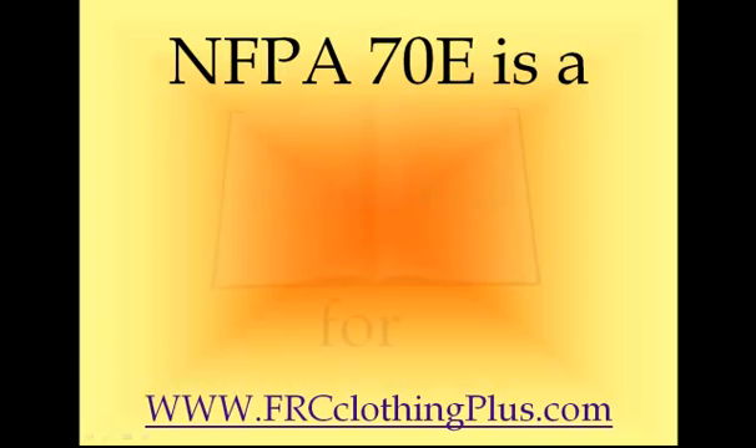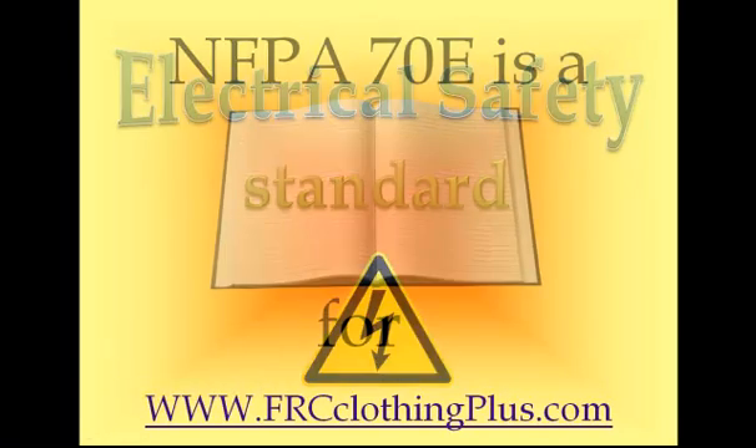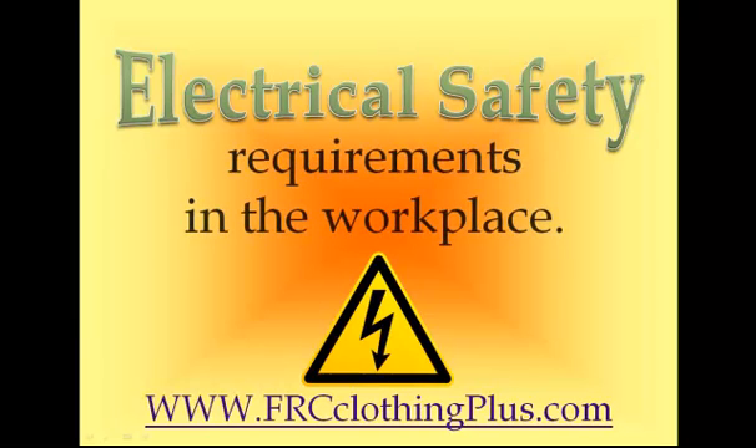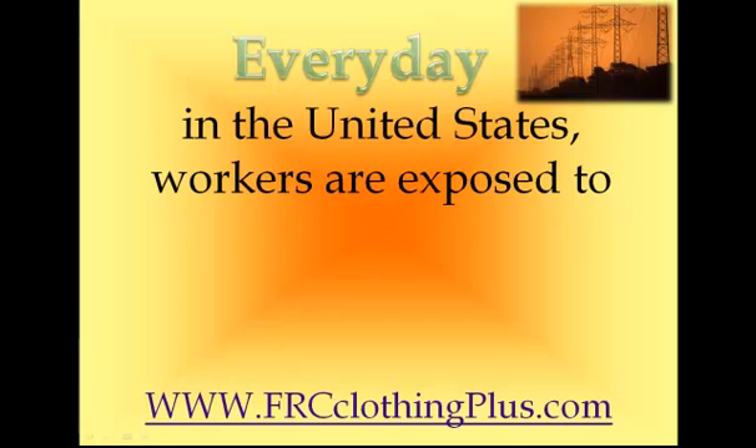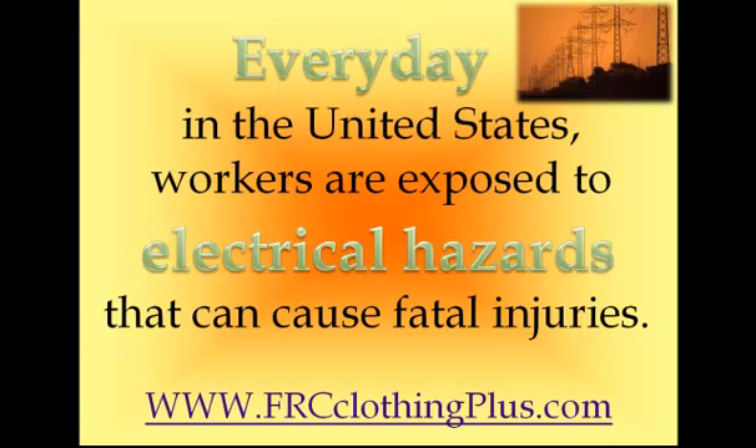NFPA 70E is a standard. It's not a law, but it's a standard for electrical safety requirements in the workplace. Every day in the United States, workers are exposed to electrical hazards that can cause fatal injuries.